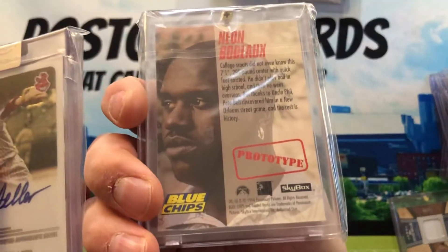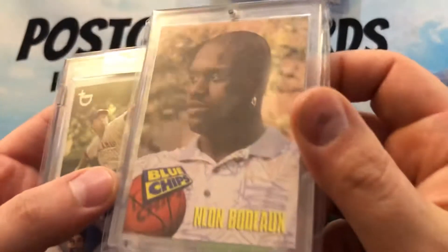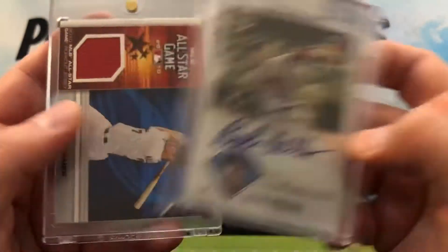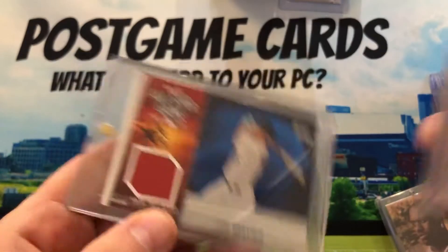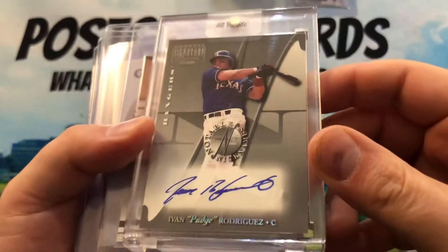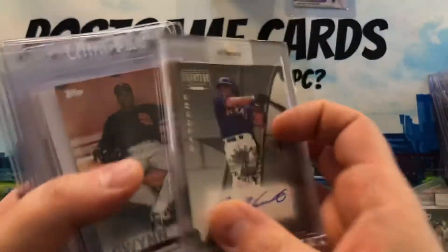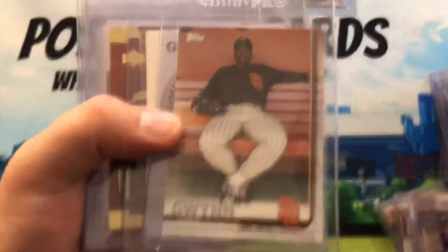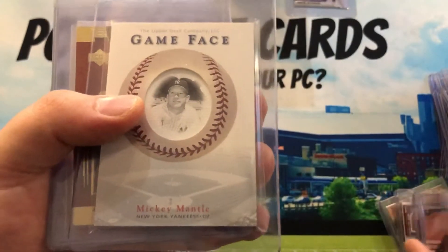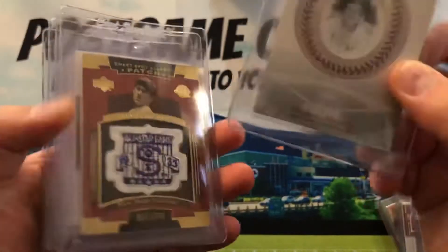Here's a Shaq Blue Chips prototype — I don't know much about it but it was a buck fifty and came in a screw-down so it made sense to grab. Bob Feller again. Joe Mauer jersey again — almost done. Got Pudge Rodriguez nicknames card numbered out of 100.